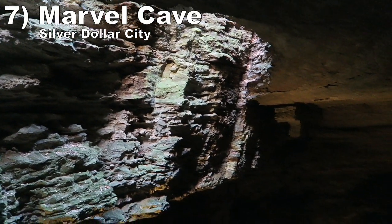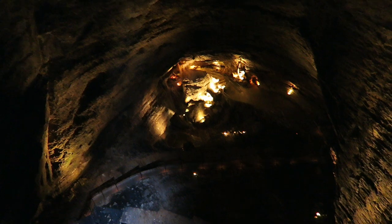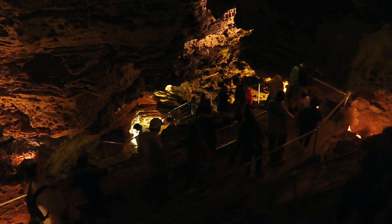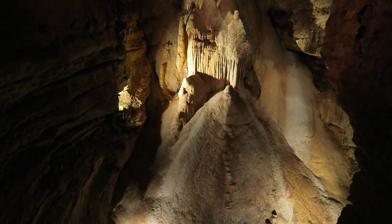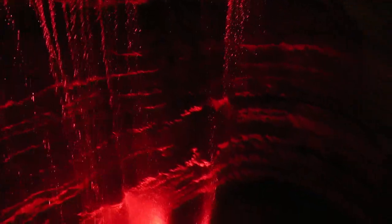#7 Marvel Cave — This scenic cave tour runs 1 to 1.5 hours and is such a unique experience to get at a theme park. The cave is massive and beautiful, and the tour guides do an amazing job keeping the tour engaging, telling all sorts of stories along the way. Regular tours are free, but I recommend splurging for the lantern tour — it's an upcharge, but experiencing the cave with fewer lights is an eerie experience, and you get to see an extra room or two.